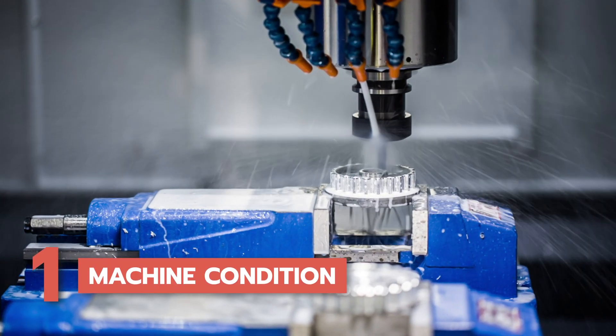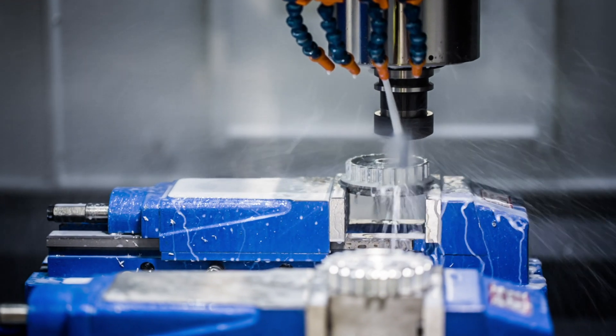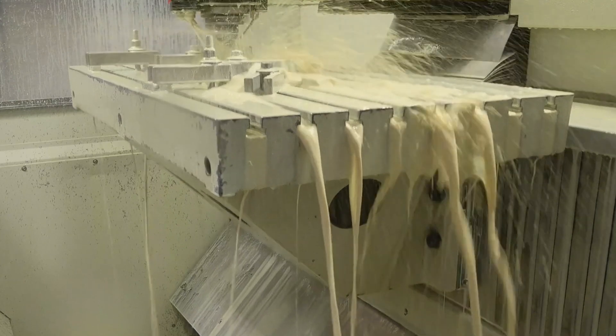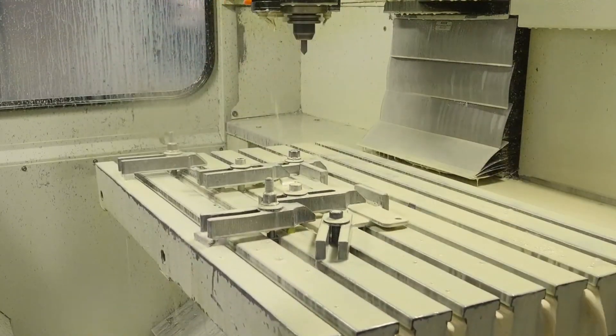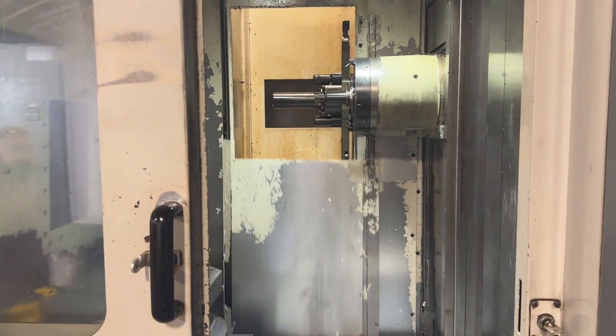1. Machine condition. The first and foremost aspect to assess when buying a used CNC machine is its condition. The machine's condition is the foundation of its performance and longevity. Take a meticulous look at the machine's physical appearance, both inside and out. Inspect for any signs of wear, damage, or corrosion.